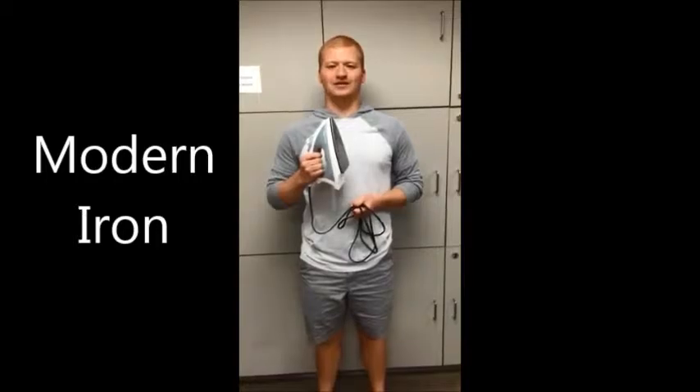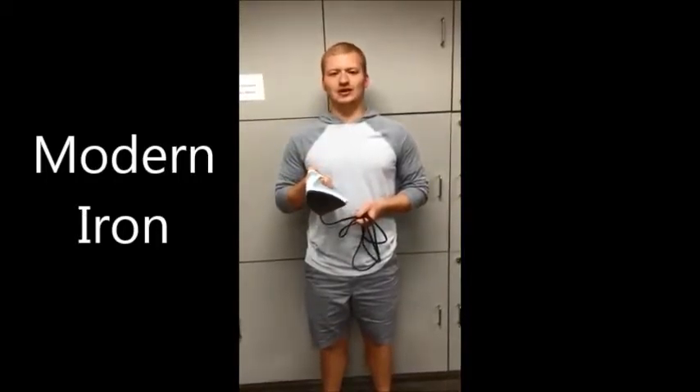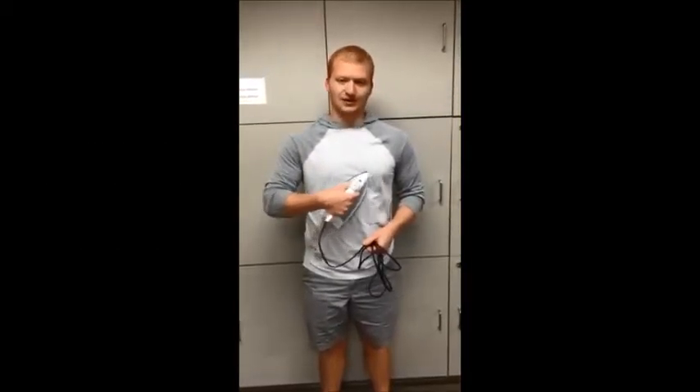This is a present day iron. All you have to do is plug it in, squirt some water on your clothes, and try to get rid of those vicious wrinkles.